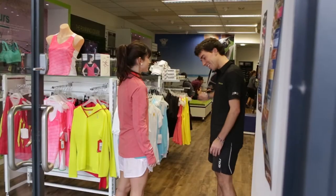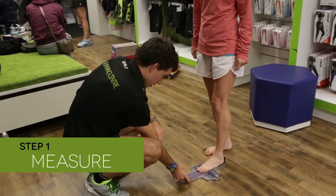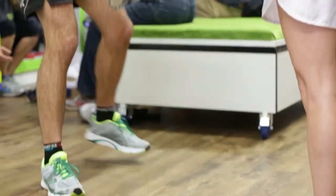The three assessment profiles of BioFit include: Measure — your foot length and width will be measured and statically assessed with the feet in a weight-bearing posture.